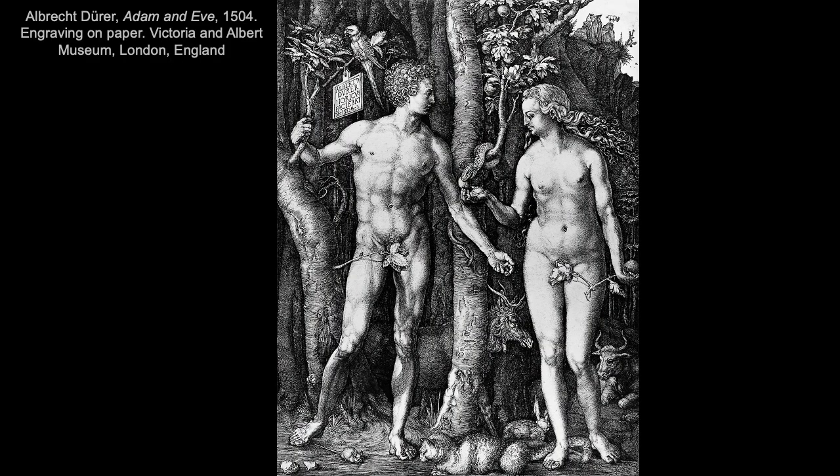Here's another engraving by Dürer — his Adam and Eve from 1504. Again, amazing precision. He uses finely hatched and cross-hatched marks to create various textures, shadows, and a high level of detail throughout the composition. This work really shows his interest in idealized beauty and proportions of figures. It has a lot of symbolism that we'll discuss later in our themes and meanings section.